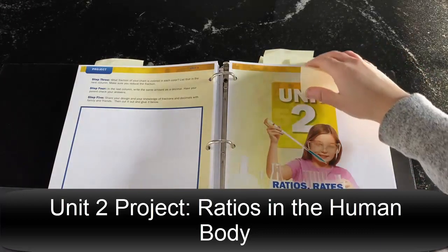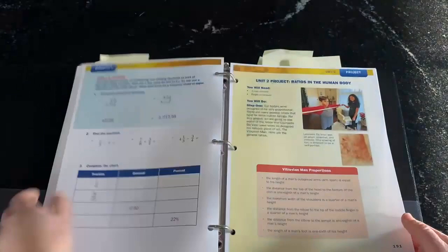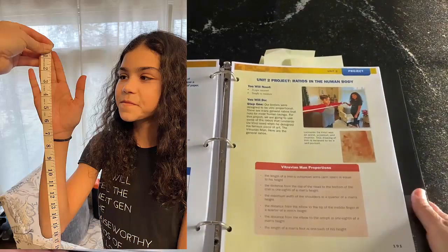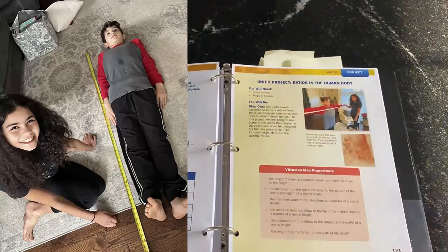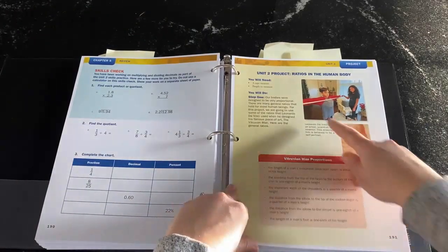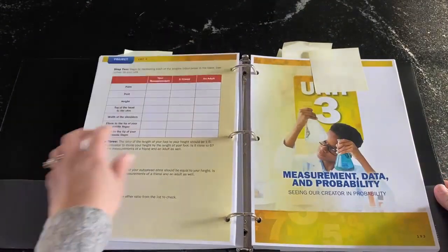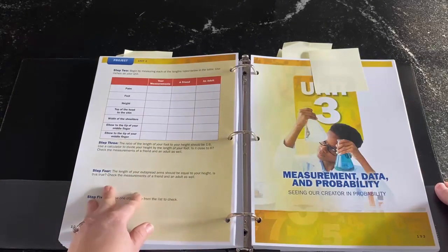Unit two is ratios, rates, and percents. Credit for this project goes to Noelle Huey, one of the co-op teachers I work with. She was doing an art class and needed help at the last minute — she had an activity with Da Vinci and the Vitruvian Man, talking to kids about ratios and the human body. The kids had a great time. So I adapted it here: the kids measure different lengths — the palm, the foot, the height — and compare it to Da Vinci's ratios to see if it holds true for them.